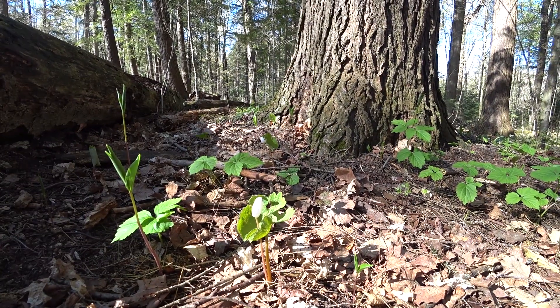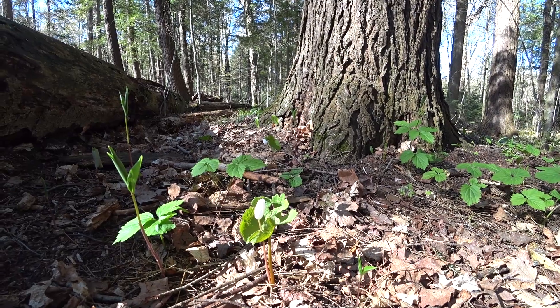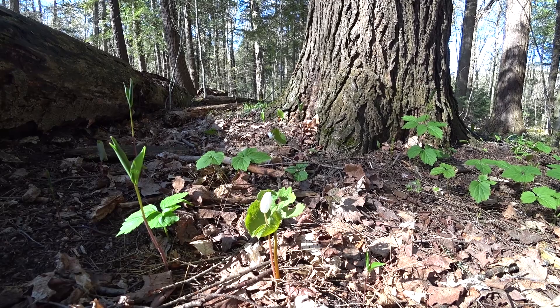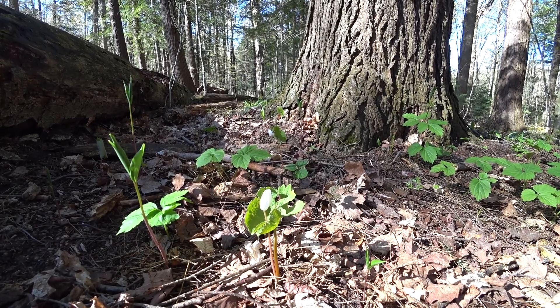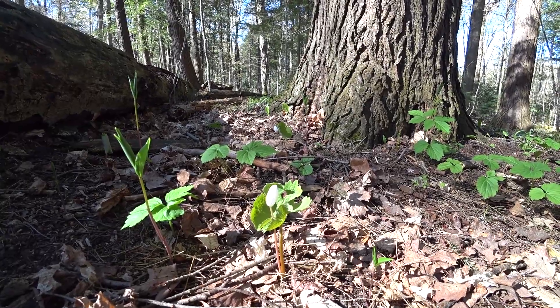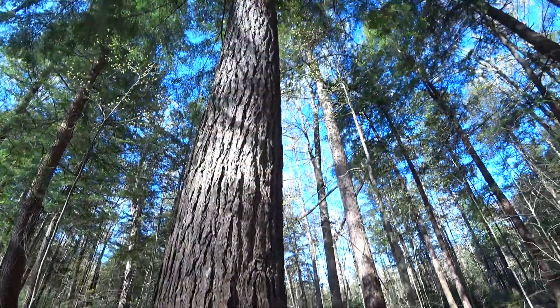Here's another example — that's bloodroot. The bloodroot on the south-facing slope is basically done, whereas this one is just starting, and it's underneath a huge hemlock.